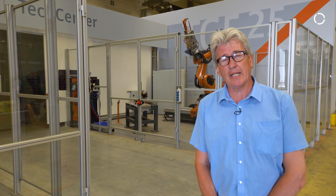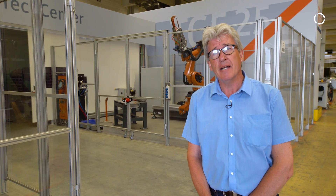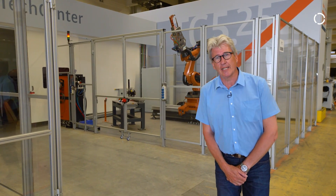Today we are showing you our welding applications. We have spot welding and we have arc welding. Since I'm the expert for spot welding, I'll show you our spot welding cell.